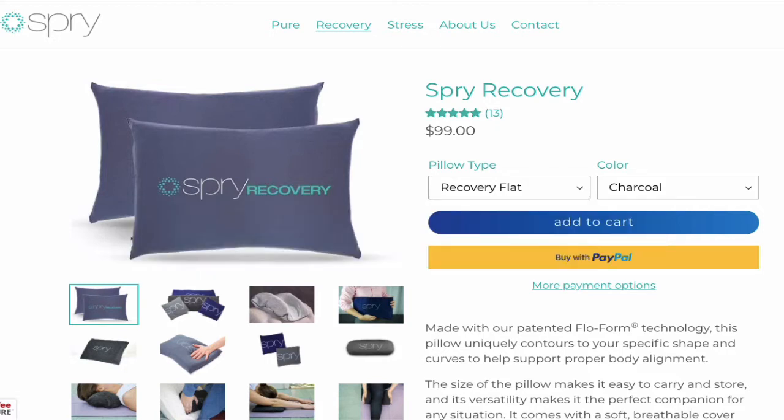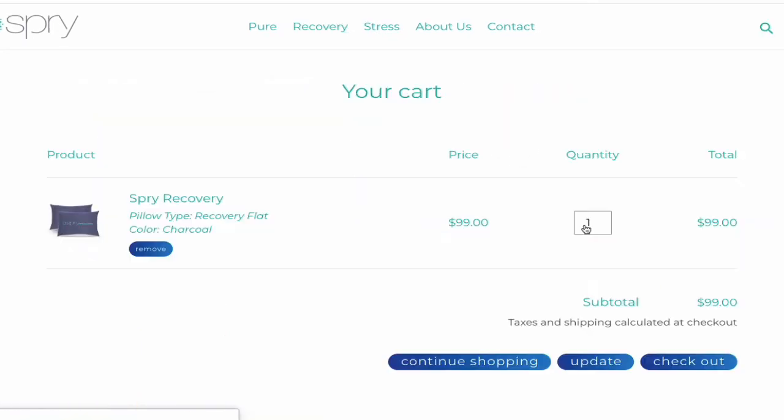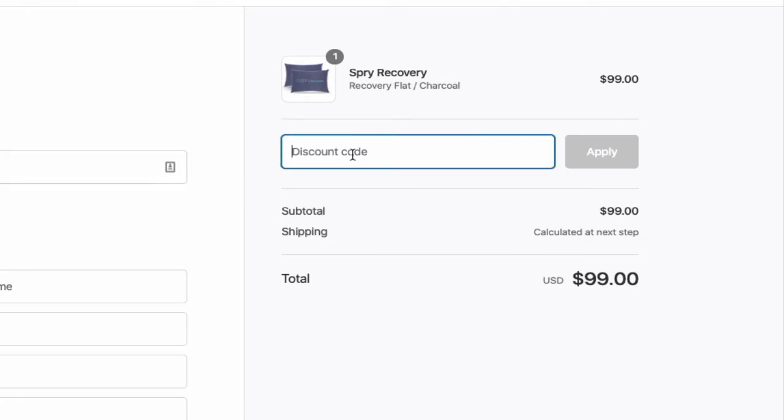Once you're on the page, you can pick what type of pillow you want to get a discount on. I'm going to pick this one — the Spry Recovery — which is $99. I'm going to add it to cart. Once you get to the cart, you're going to go to the checkout.